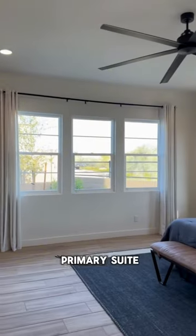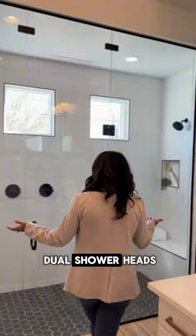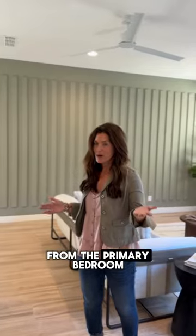Check out this amazing primary suite — it is absolutely gorgeous. There are dual shower heads, dual vanities, beautiful light fixtures, and of course the large walk-in closet. While this isn't your normal traditional split floor plan, it is very split from the primary bedroom.